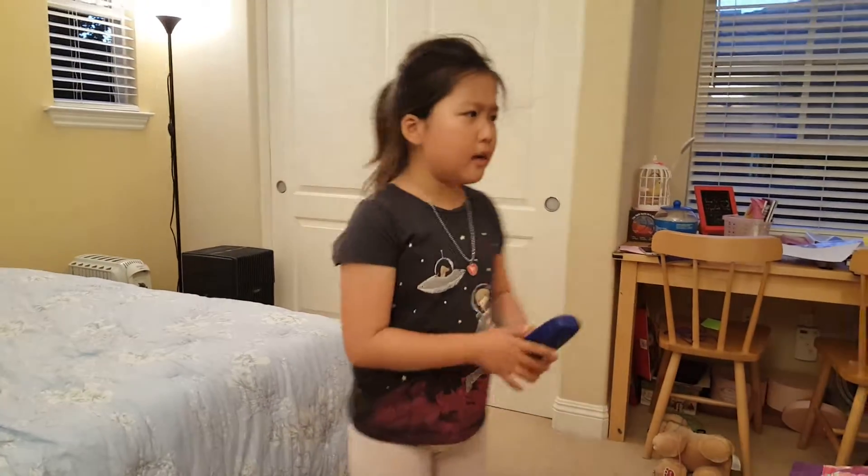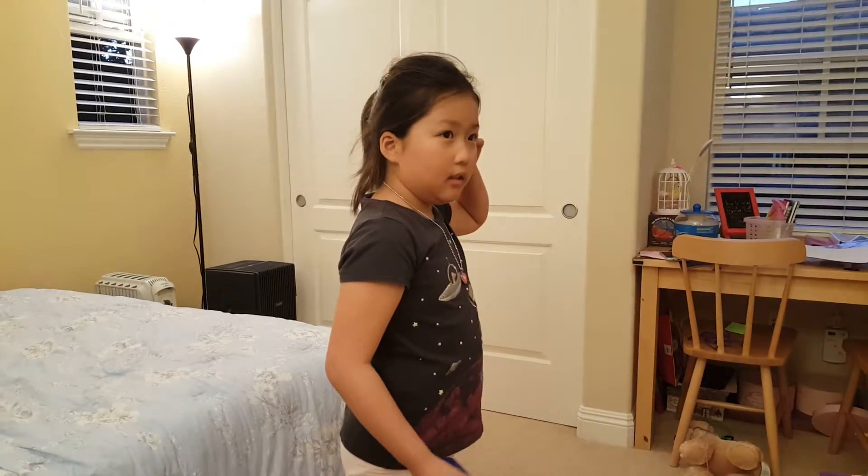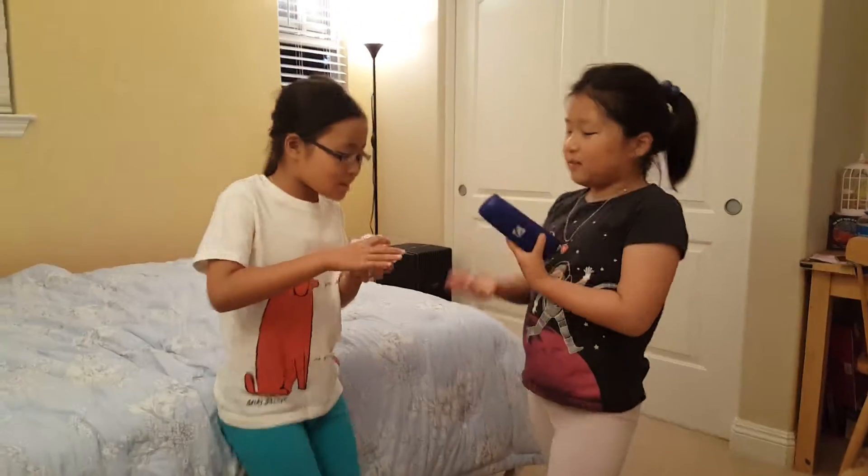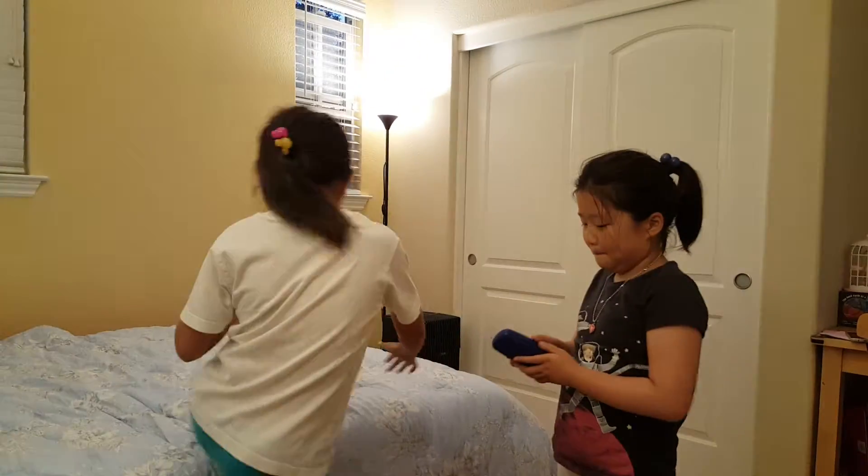I need a surprise, and where is Rain? Oh, hi! I just found the surprise. Yeah, let's open them.